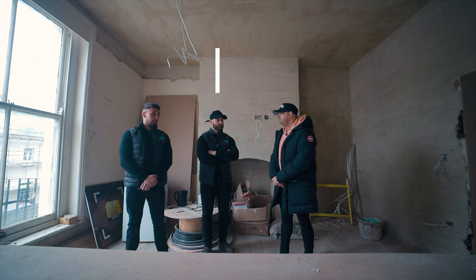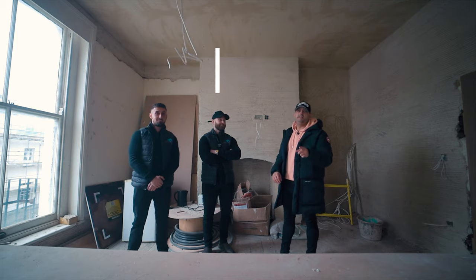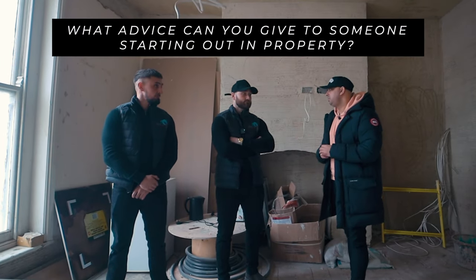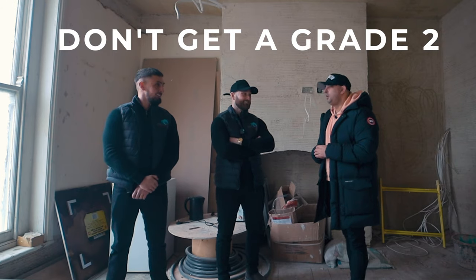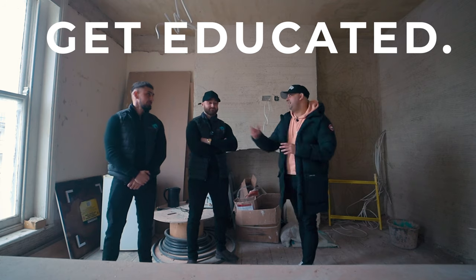When do you reckon this will be completed? If you come back end of April, we would be done. So you heard it here first — end of April. What's the one piece of advice you can give to someone looking to get started in property? Don't get a Grade II. And your advice? Get educated.